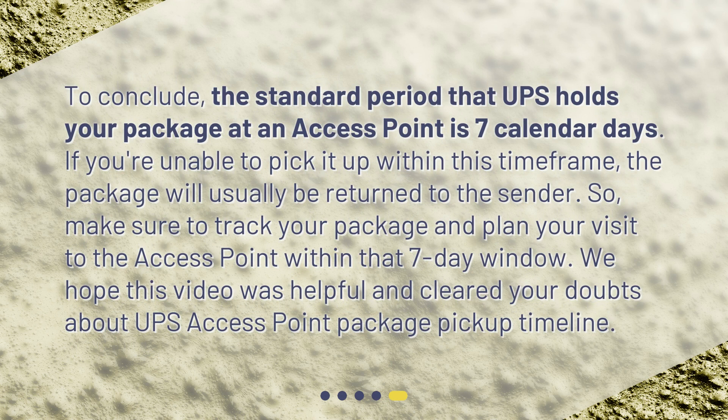To conclude, the standard period that UPS holds your package at an access point is 7 calendar days. If you're unable to pick it up within this time frame, the package will usually be returned to the sender. So, make sure to track your package and plan your visit to the access point within that 7-day window. We hope this video was helpful and cleared your doubts about the UPS access point package pickup timeline. We'll see you next time.